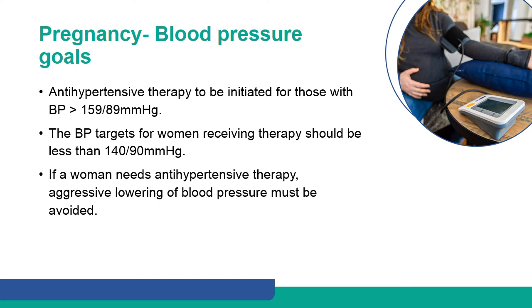Antihypertensive therapy should be initiated for those with BP more than 159/89 mmHg. The BP targets for women receiving therapy should be less than 140/90 mmHg. If a woman needs antihypertensive therapy, aggressive lowering of blood pressure must be avoided.